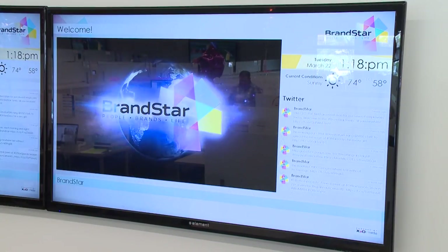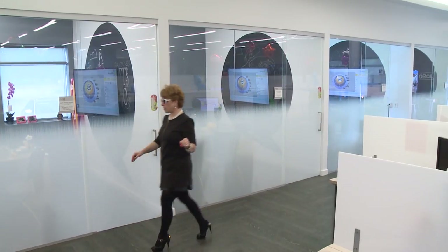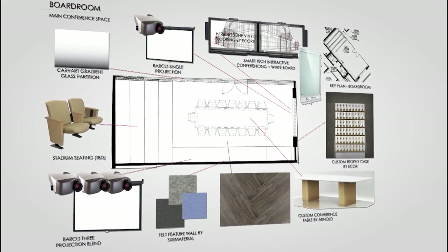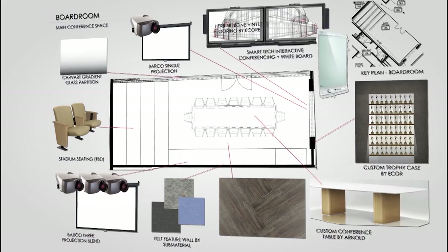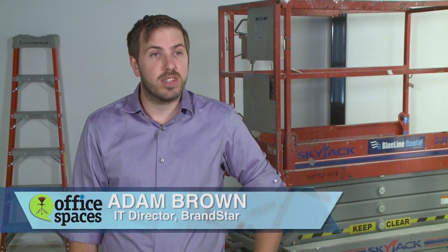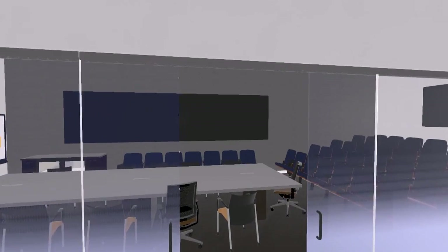Marc's company Brandstar produces television programs and they're also a multi-screen advertising and marketing agency. One of the most important spaces for Brandstar in this building is going to be the conference room — it's the place for staff meetings and client presentations. Marc needed all this technology in the conference room really for the wow factor. When potential clients come into the space, we really want them to see what we can do — take the content we create and display it in unique and creative ways. The centerpiece of this conference room is, of course, the table.